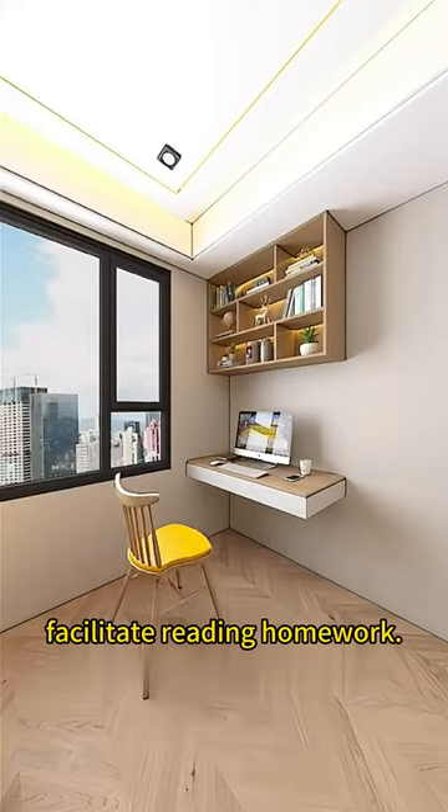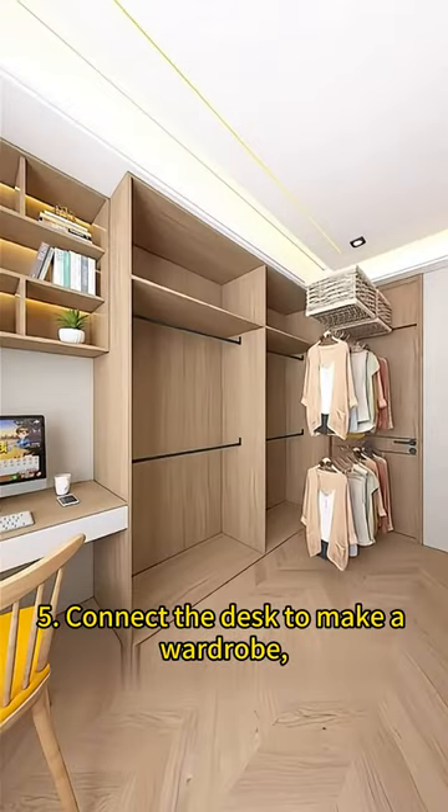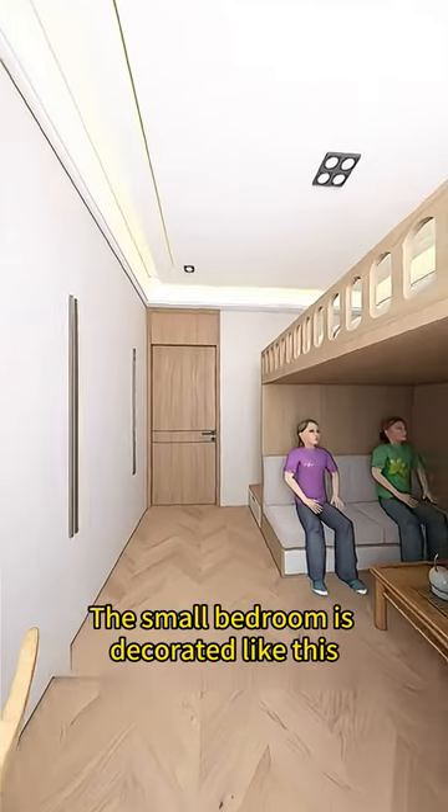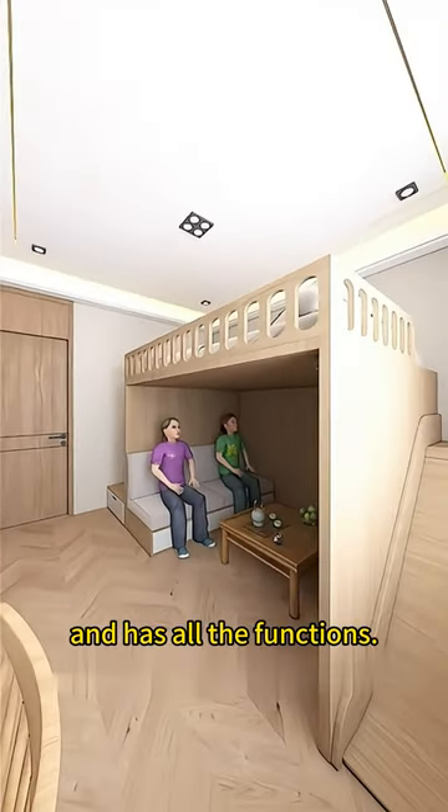Four: make a desk against the opposite wall with a small bookcase on top to facilitate reading and homework. Five: connect the desk to make a wardrobe — put all the children's clothes in it, close the door, and keep it clean and dust free. The small bedroom is decorated like this and has all the functions.